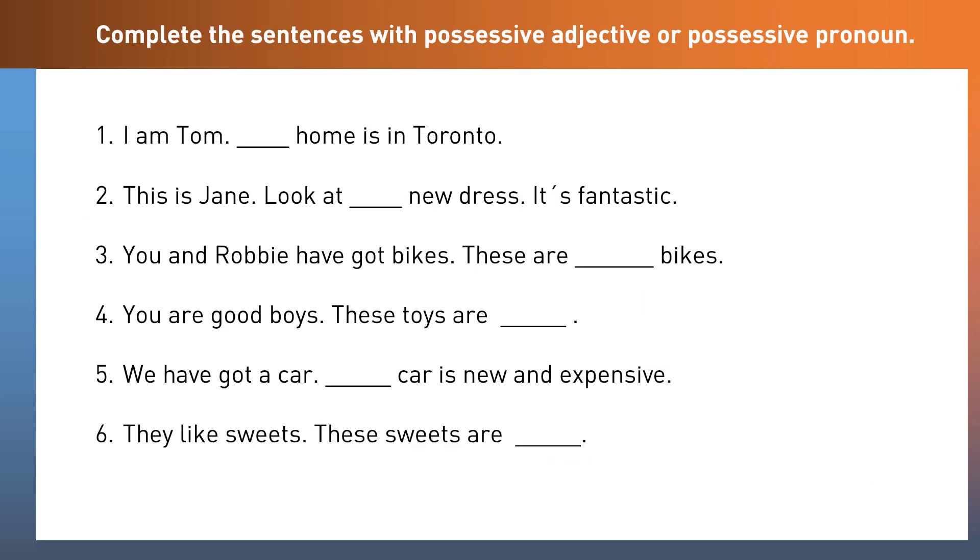Let's test our knowledge with an exercise. Complete the sentences with either a possessive adjective or a possessive pronoun. Pause the video, take your time, and then we'll go through it. I am Tom. My home is in Toronto. This is Jane — look at her new dress, it's fantastic. You and Robbie have got bikes — these are your bikes. You are good boys — these toys are yours. We have got a car — our car is new and expensive. They like sweets — these sweets are theirs.